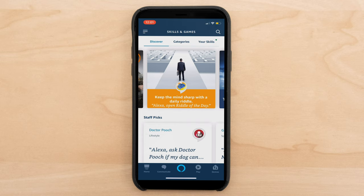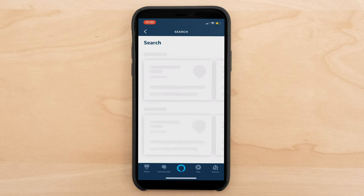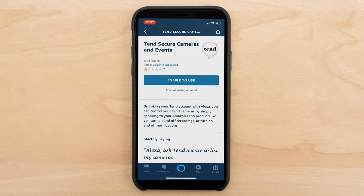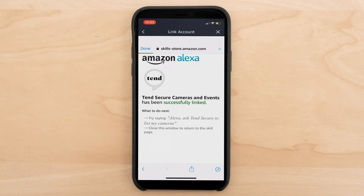Here I am checking out the Tend Secure Lynx Pro integration with Amazon Alexa. It's pretty straightforward, though it's worth noting that people seem to not like that integration — it's got one star out of seven reviews in the Amazon Alexa store. I can link these two accounts: by linking your Tend account with Alexa, you can control your Tend cameras by simply speaking to your Amazon Echo products. After linking, you see Tend Secure cameras and events have been successfully linked. There we have it — setting up Amazon Alexa with Tend Secure.